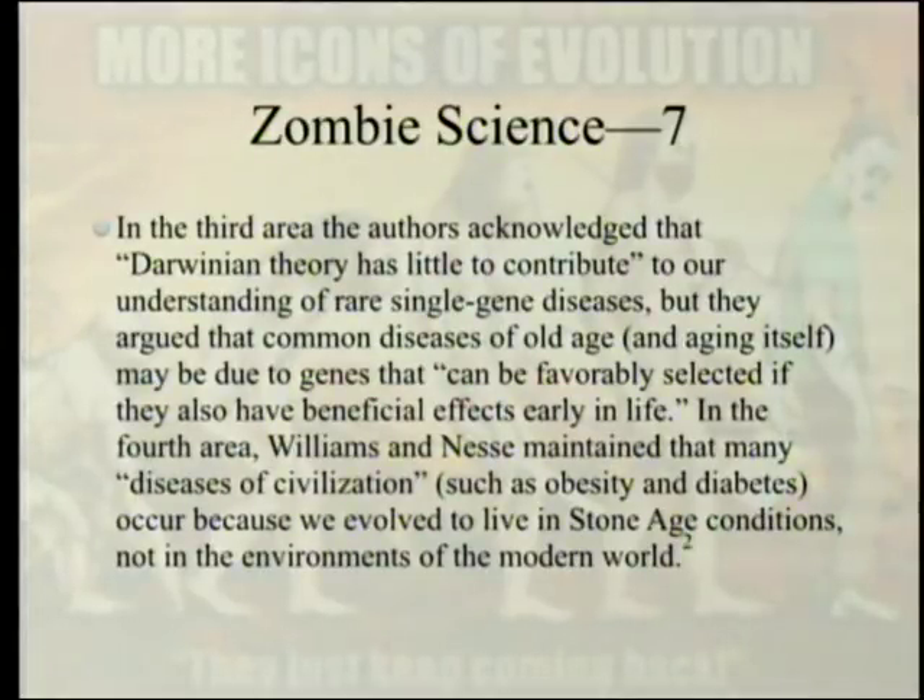In the third area, the authors acknowledged that Darwinian theory has little to contribute to our understanding of rare single-gene diseases, but they argued that common diseases of old age and aging itself may be due to genes that can be favorably selected if they also have beneficial effects early in life. In the fourth area, Williams and Nesse maintained that many diseases of civilization, such as obesity and diabetes, occur because we evolved to live in Stone Age conditions, not in the environments of the modern world.